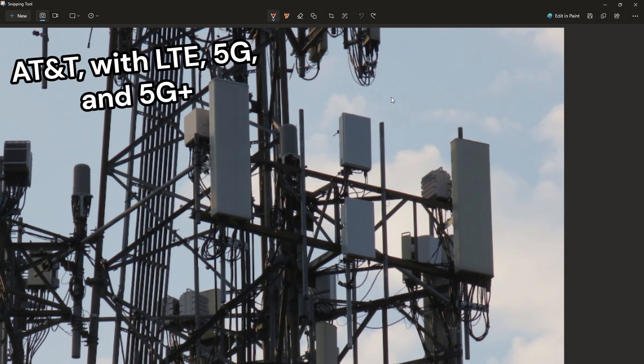Here is a typical AT&T setup. On either side of the 5G antennas are your LTE or low-band 5G antennas. They tend to broadcast band 2, band 5, band 12, band 29, band 30, and band 66 — all dependent on your area.